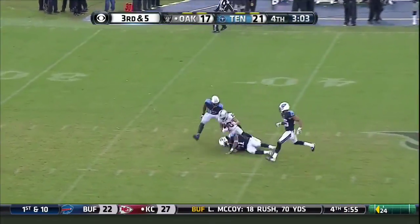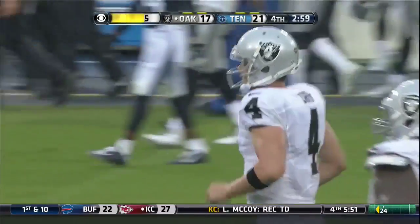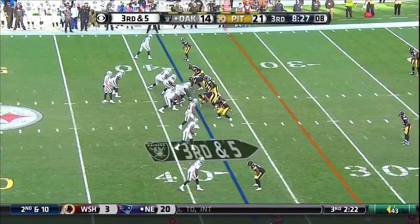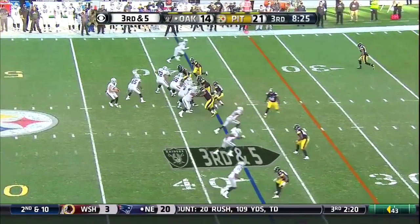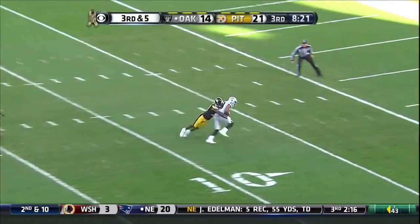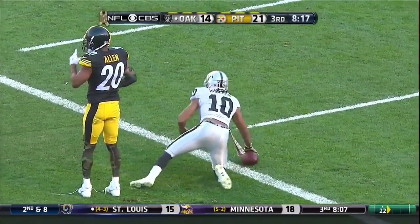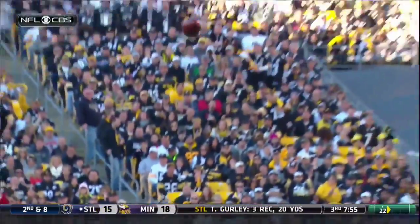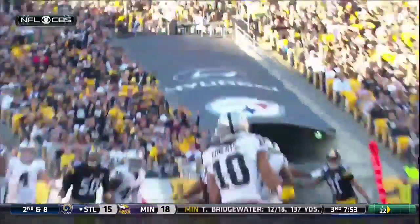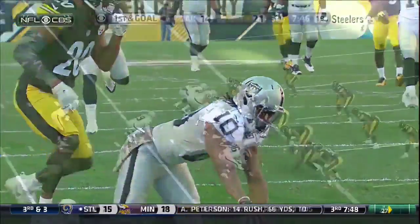Carr lofting it in the middle of the field — that is caught by Seth Roberts. First down, Oakland. And a late flag is thrown. Carr sets it up — Oakland! Roberts! He's brought down shy of the goal line by Allen.